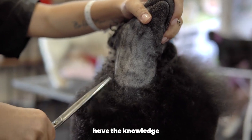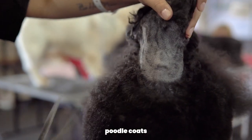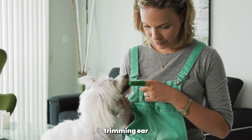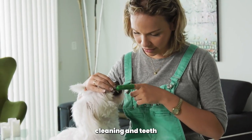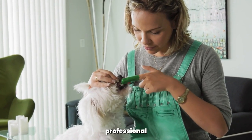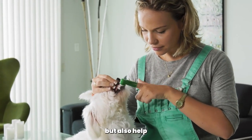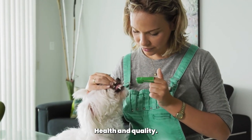Professional groomers have the knowledge and experience to handle Poodle coats with care, and they can also provide additional services like nail trimming, ear cleaning, and teeth brushing. Regular professional grooming sessions will not only keep your Poodle looking fabulous but also help maintain their coat's health and quality.